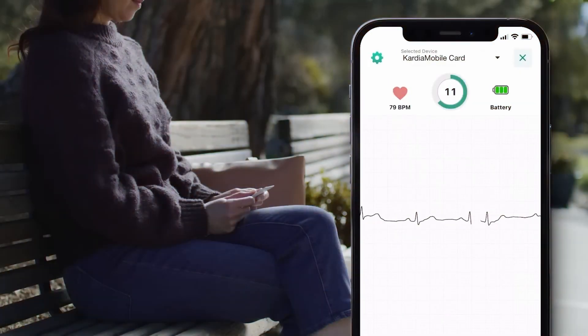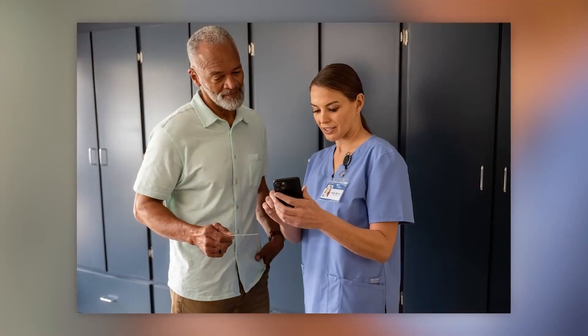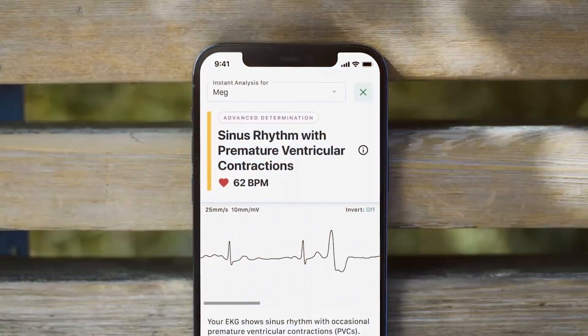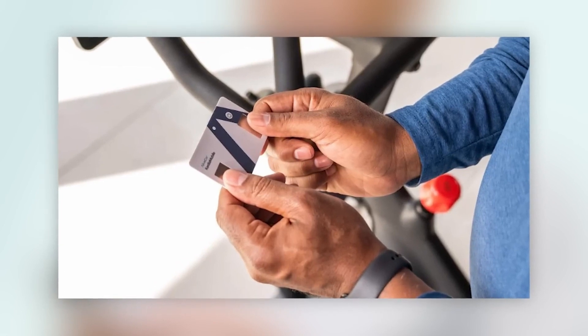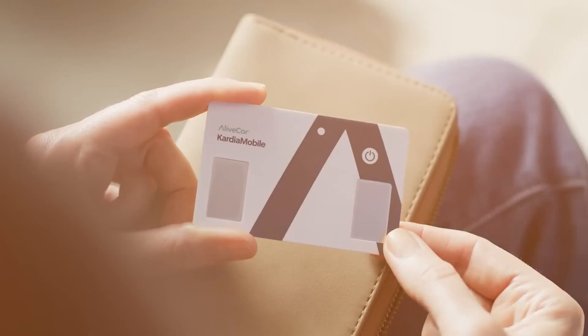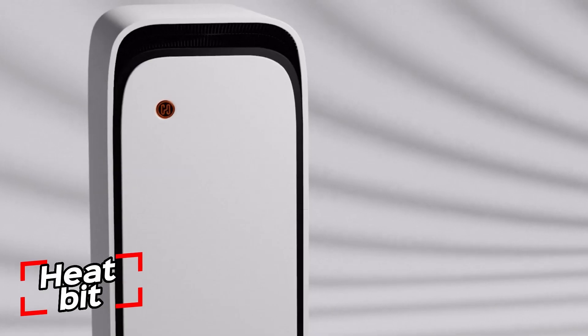After evaluation, a thorough report will be issued and can be sent to the primary care physician. In addition to detecting arrhythmia, the development has previously received approval from American regulators. It can also identify tachycardia, atrial fibrillation, and other issues. The asking price is $80.